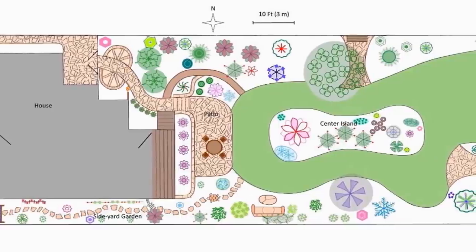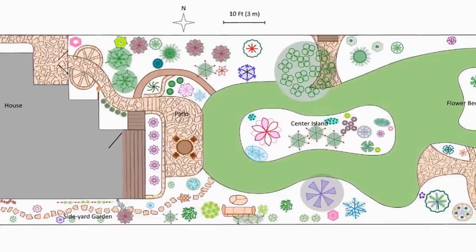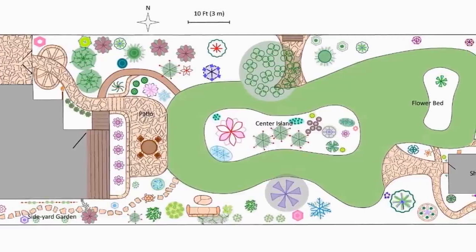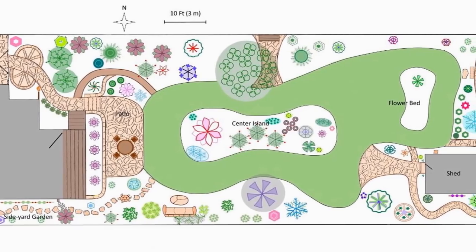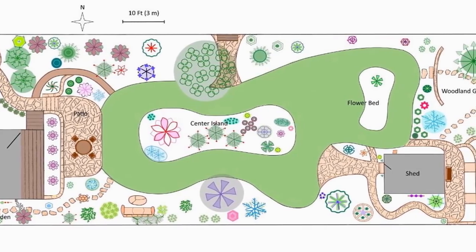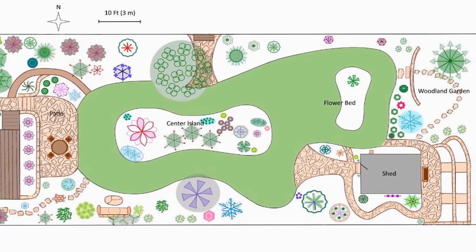The symbols represent either trees, shrubs, or semi-permanent arbors and trellises. The tanned, patterned areas represent natural stonework, and the white spaces are areas where I plant perennials and annuals. As we head to the back of the garden, we have a kidney-shaped flower bed and our latest project, a woodland garden. In the corner of our property, we have our garden shed and surrounding beds.